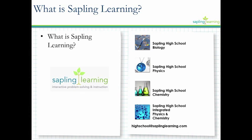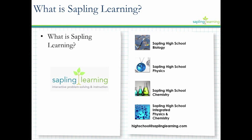For high school, our focus is really on science. We are starting to build a math product, but that's in its early stages right now. Again, we are based here in Austin, Texas — made in Texas for Texas high schools and focused on STEM courses.